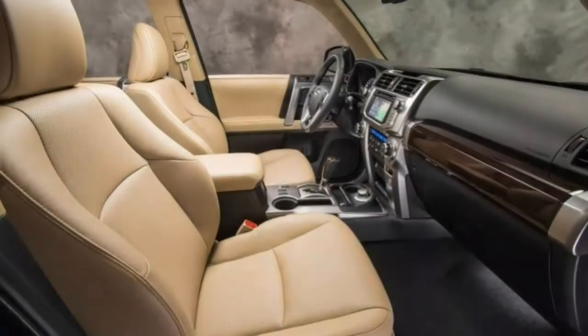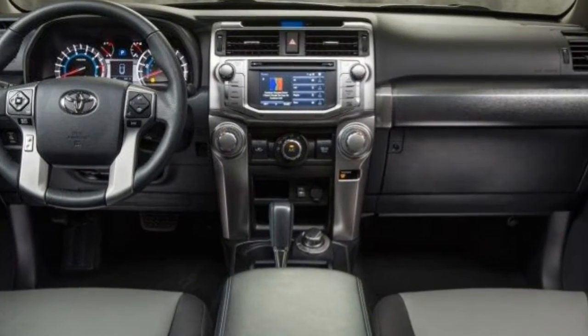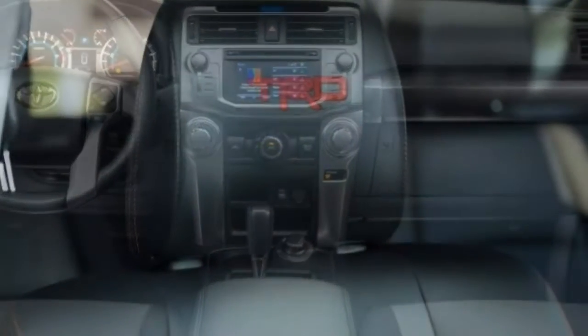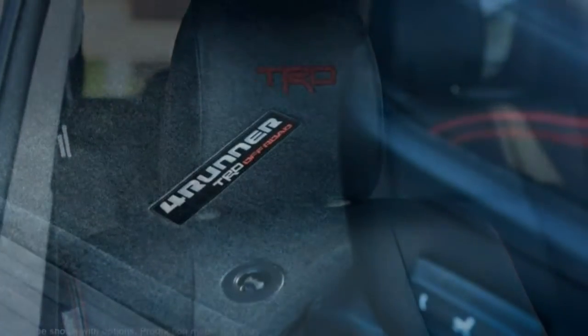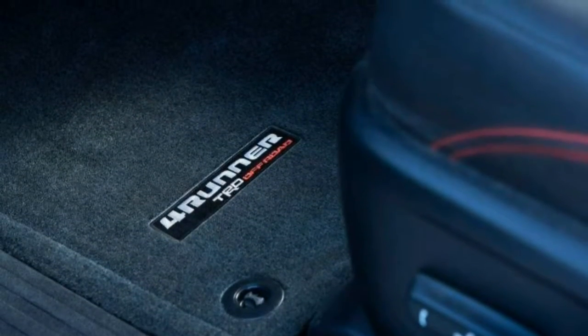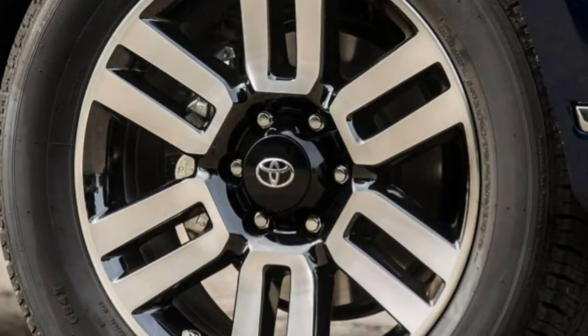Because the value of the 4Runner lies predominantly in its off-road capabilities, the recommended trim is the TRD Off-Road Premium. This trim gives access to important hardware like the locking rear differential and KDSS, both of which improve every area of the 4Runner's off-road skills. The Premium part of that name means it also has comfort features, including heated front seats, easy-clean vinyl upholstery, and heated power outside mirrors with an auto-dimming rear-view mirror.